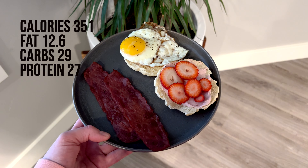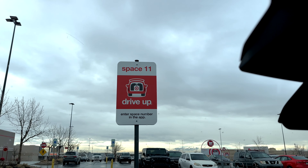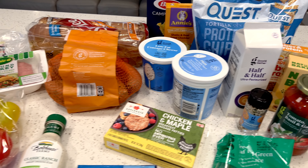Good morning and welcome back to my channel. My name is Miranda and today I'm going to share with you guys what I eat in a day that has helped me lose 10 pounds so far. I am currently on day 96 of my weight loss journey, so let's see what I eat today that has helped me along this weight loss journey.